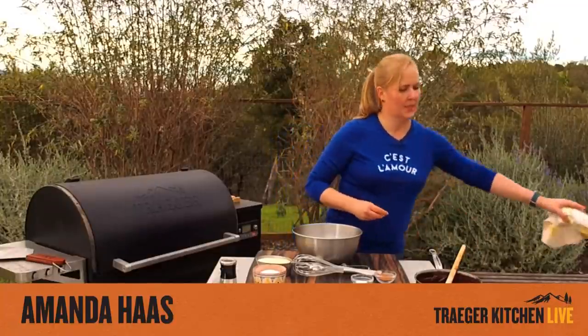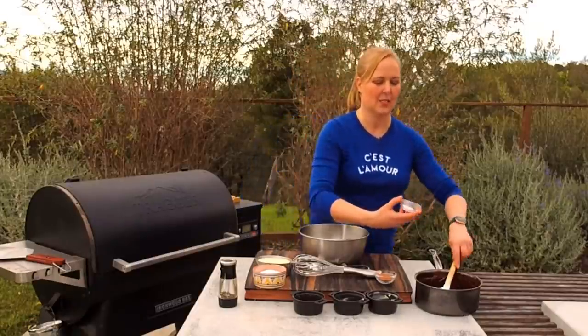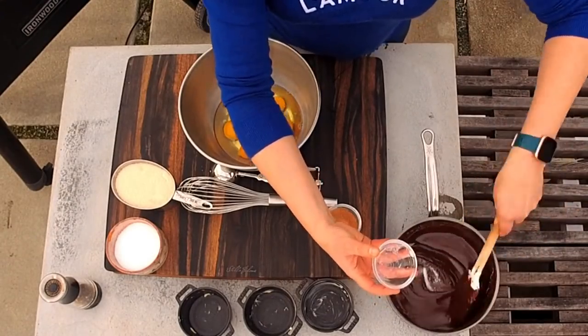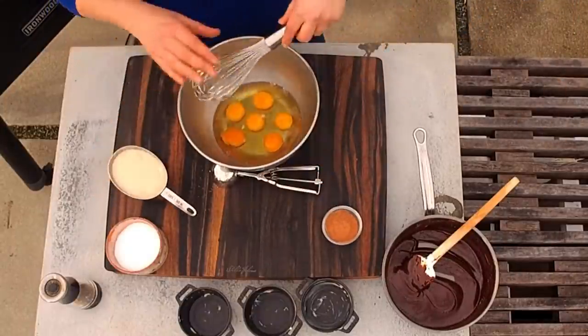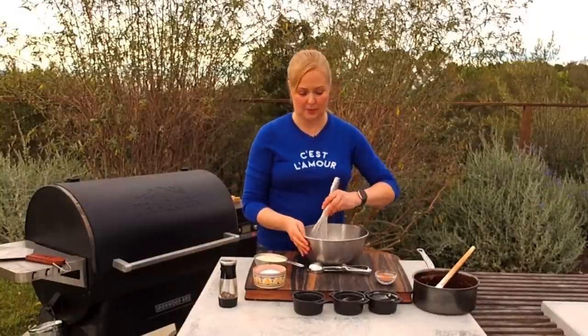Someone asked why put salt in dessert. Salt actually brings out and intensifies the flavor in everything — brownies, vanilla, all of it. If you don't know how to season your food, it can taste so bland and you wonder what you're missing. Usually it's just knowing how to use a little bit of salt.